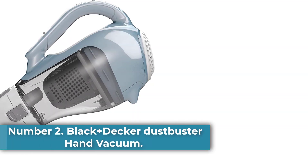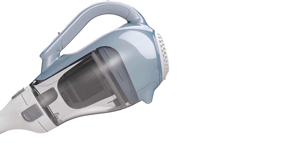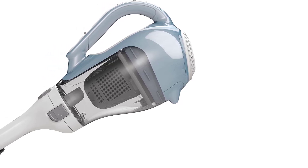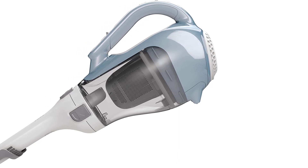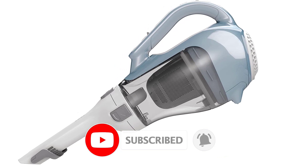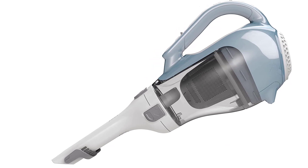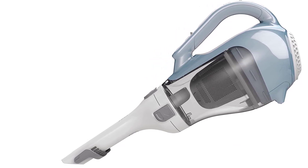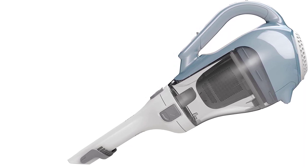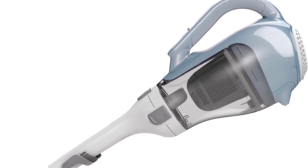Number 2: Black+Decker Dustbuster Hand Vacuum. The best cordless handheld vacuum at a mid-range price point we've tested is the Black+Decker Dustbuster Hand Vacuum. Compared to the Shark Ultracyclone Pet Pro Plus, build quality is notably inferior and it takes up more room when not in use, but it has a few advantages aside from its lower price tag. Its dustbin is even bigger and won't need emptying as often. Replacement filters are also cheaper than for the Shark, resulting in lower ownership costs. It excels when clearing away debris on hard surfaces like countertops or hardwood floors, and does a good job of dealing with debris in cracks and crevices, thanks to a built-in crevice tool.